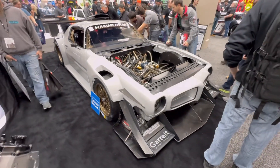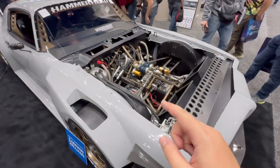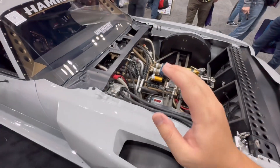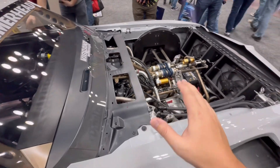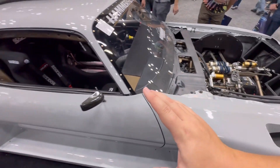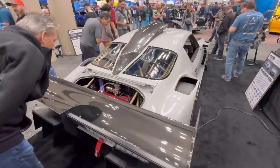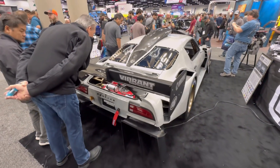At the Vibrant Performance booth is a car that has been absolutely swarmed non-stop since the show started. This is not your ordinary Pontiac Firebird — it's basically a tube chassis car, a wide body, with tons of aerodynamics all around. Just an absolutely unreal, wild build.